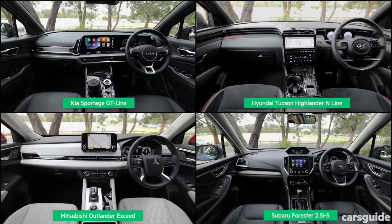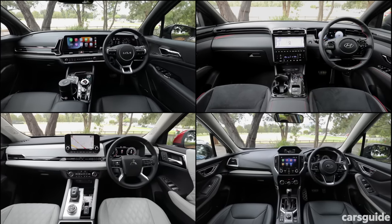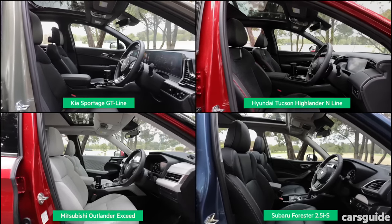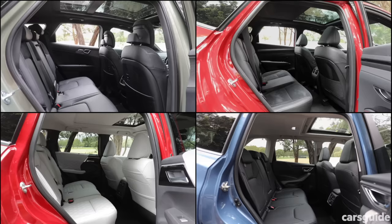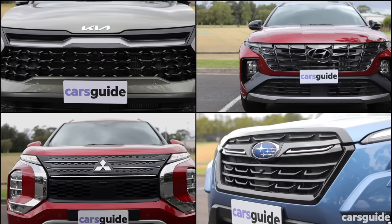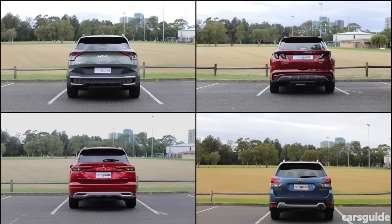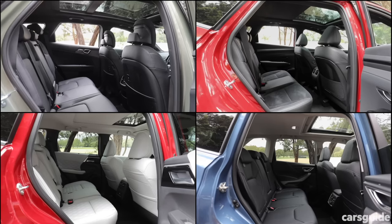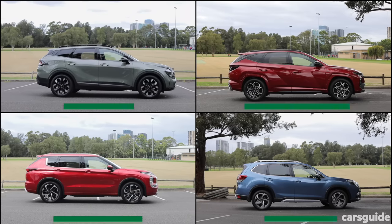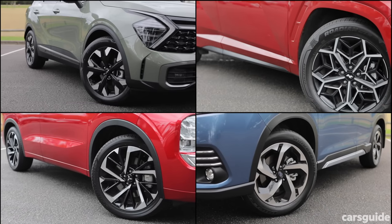The Forester and Sportage get an 8-speaker Harman Kardon stereo. The Tucson gets an 8-speaker Bose system, while the Outlander has a 10-speaker Bose stereo. All SUVs have power seats, heated front seats, with ventilated fronts in the Sportage and Tucson. Only the Outlander has three-zone climate control; the rest have dual-zone with rear air vents. They all have LED headlights, LED DRLs, a proximity key, push-button start, tinted rear windows, a power tailgate, and sunroofs. The Forester's 18-inch alloys are the smallest wheels here; the Outlander has the biggest at 20 inches; the Tucson and Sportage wear 19-inch rims. All SUVs are all-wheel drive.